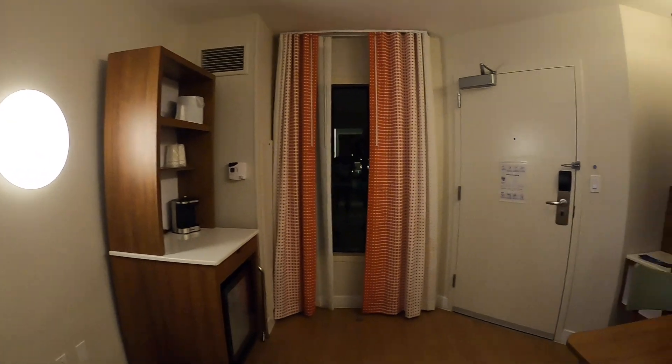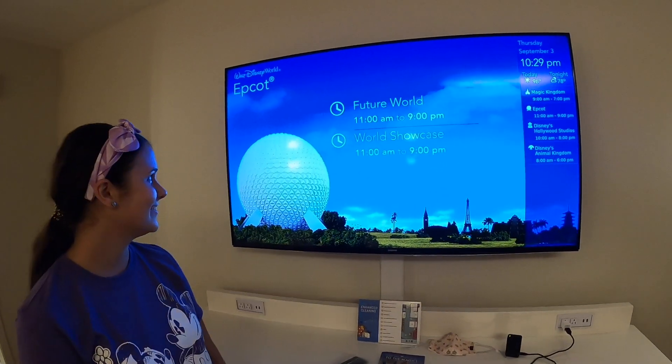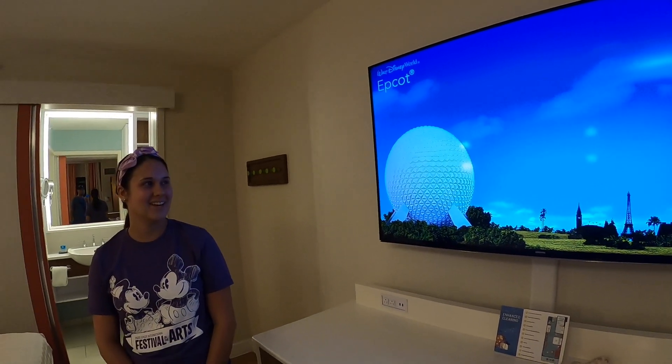We're just going to go to bed and go to Epcot tomorrow — hit the park store. Speaking of Epcot — look, perfect timing! You can see Epcot from our room. So yeah, we're excited.